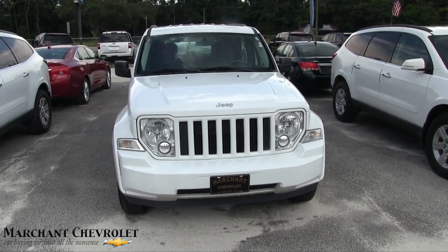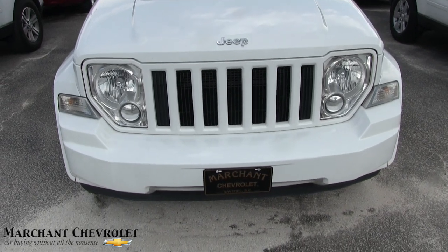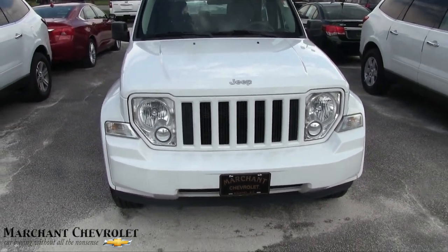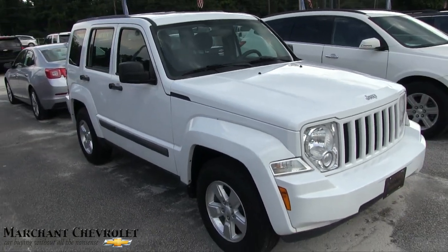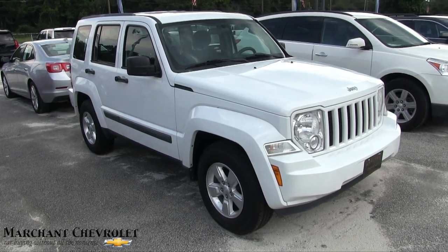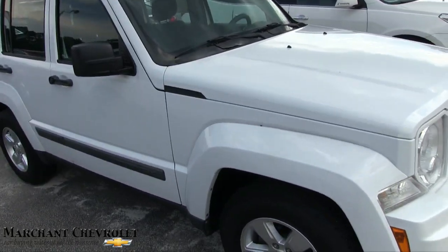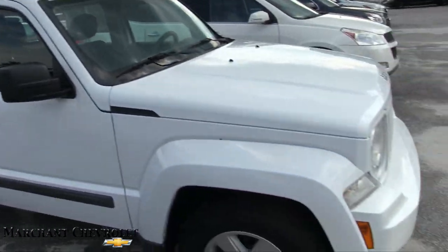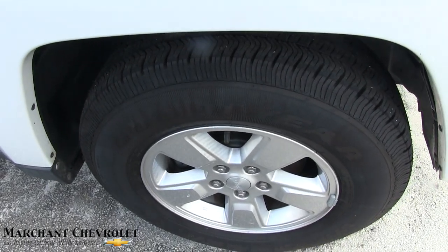If you want to buy it, go ahead and go over to MarchandChevy.com. The front end is looking pretty good. It's definitely hot today in June 2017 — almost July, about a week left of the month. Body style is looking good though. It's four-wheel drive and doesn't really look like a four-wheel drive type vehicle, but it is a Jeep. Alloy wheels, plenty of tire tread on those Goodyear tires.